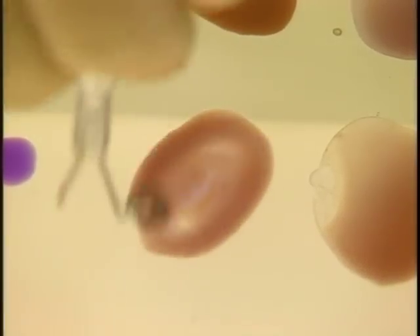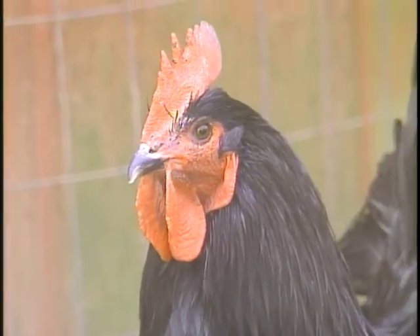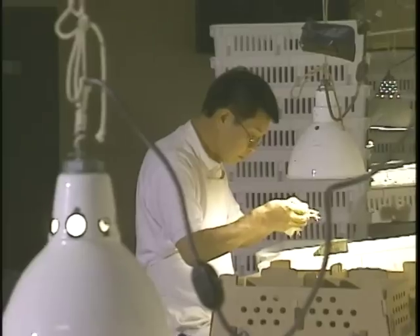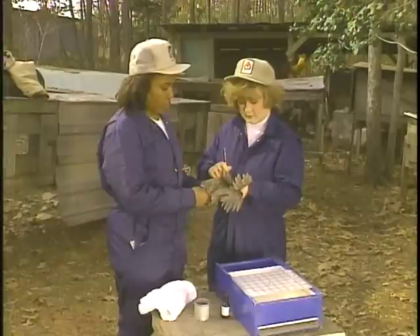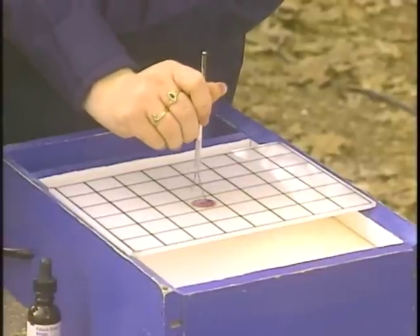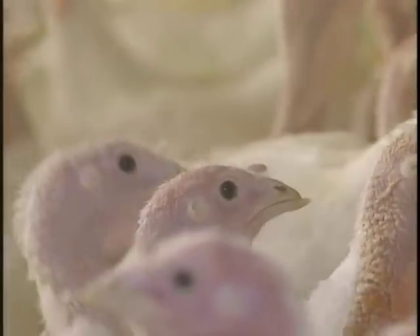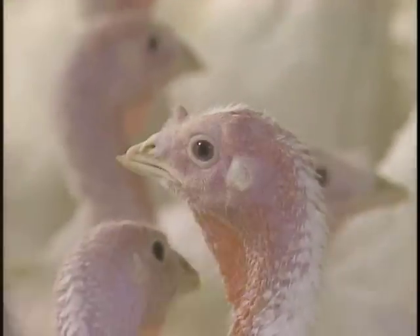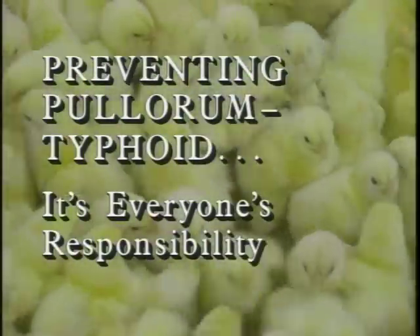Although NPIP's nationwide testing program has virtually wiped out pallorum typhoid disease in commercial flocks and hatcheries, it's still a major problem in birds raised by some small breeders. Should the infection spread to large hatchery operations, it could cause literally millions of dollars in damage. But as backyard breeders become more aware of the consequences and increasingly participate in NPIP's testing program, this incurable disease affecting chickens, turkeys, and other fowl can be effectively controlled. Remember, preventing pallorum typhoid is everyone's responsibility.